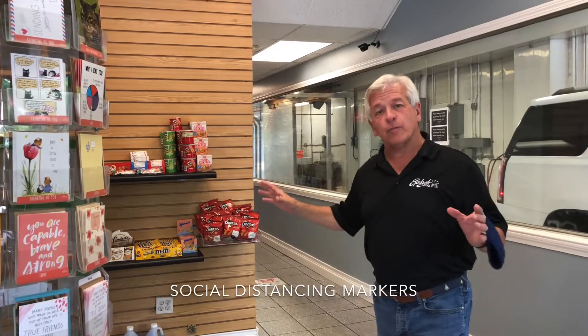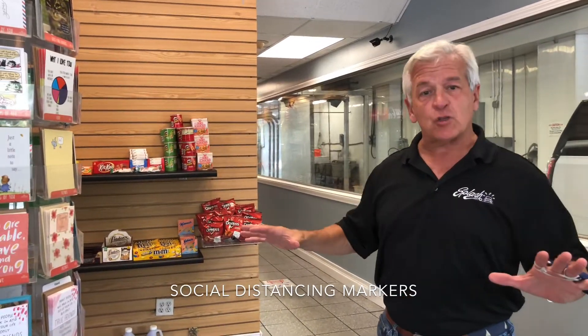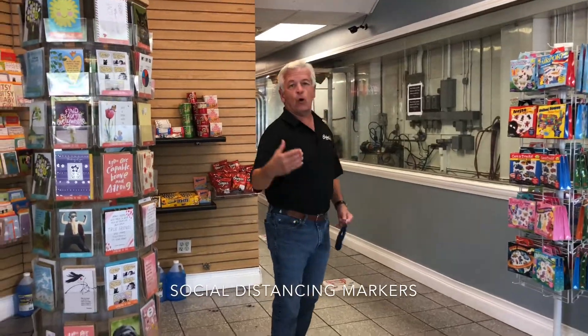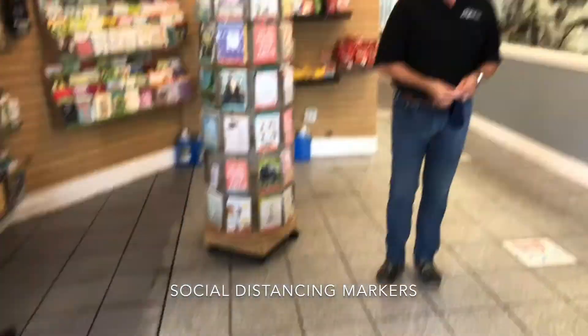We've removed a lot of merchandise from our store so there's extra spacing. You'll see spots on the floor so that we can keep our distancing while you're waiting in line to cash out.